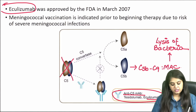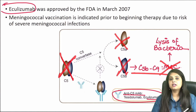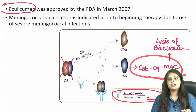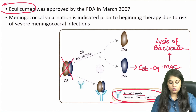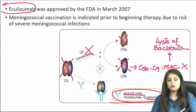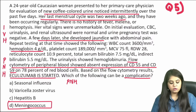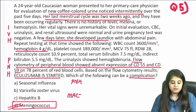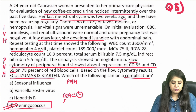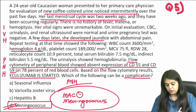Since MAC is responsible for killing bacteria, stopping complement means MAC doesn't form. Remember M for M — when MAC is not formed, the patient is highly prone to meningococcal infection (Neisseria meningitidis), which is itself a previous year question. That is the complication of eculizumab and the answer to question five.